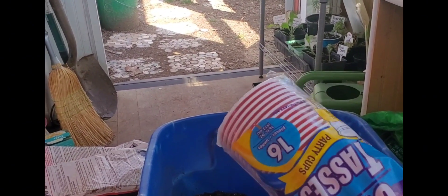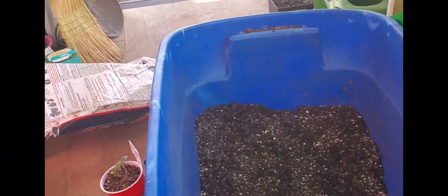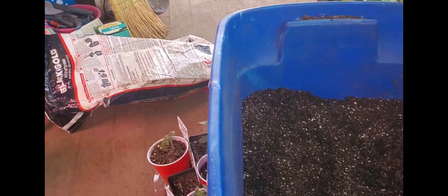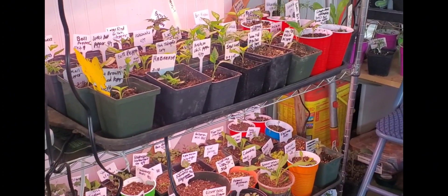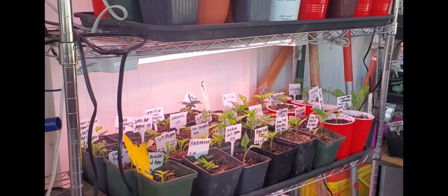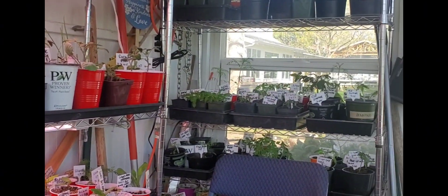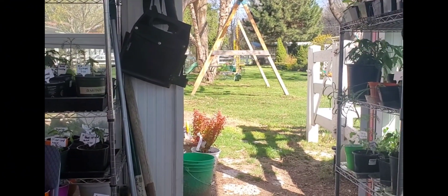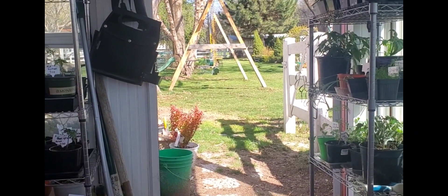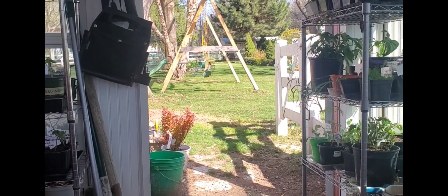I just bought some more potting soil and perlite for good drainage, plus some more solo cups and name tags, so it's time to start potting and take a look at all my little seedlings, see how everybody's doing, and get them watered. I hope you're having a lovely, productive day. Even if you just sit outside and enjoy the soft wind, sunshine, and blue sky — go for it. Don't forget to grow joyfully. We'll see you next time.